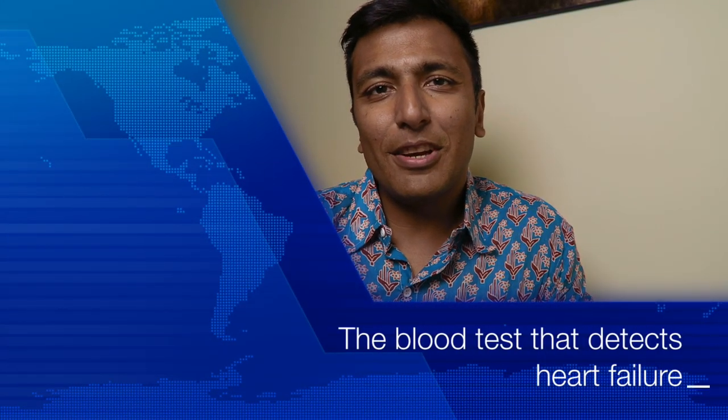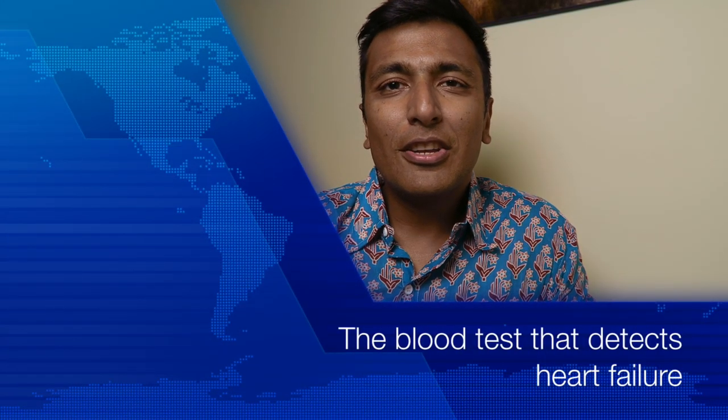Hi guys, my name is Sanjay Gupta. I'm a consultant cardiologist in New York. Today I wanted to talk to you about a really interesting blood test that we do which can help detect the presence of heart failure or a weak heart. This test is called BNP, brain natriuretic peptide. And the good news is that it is commonly being used in day-to-day medical practice.